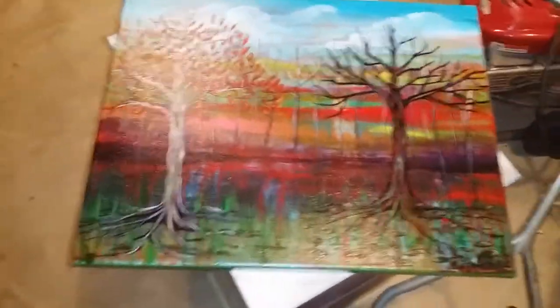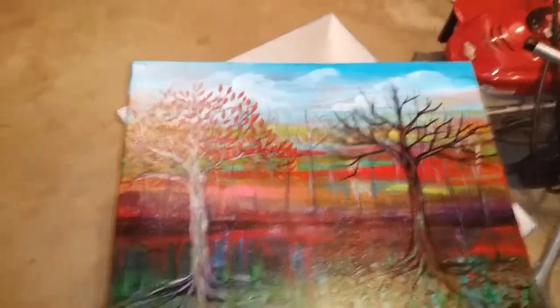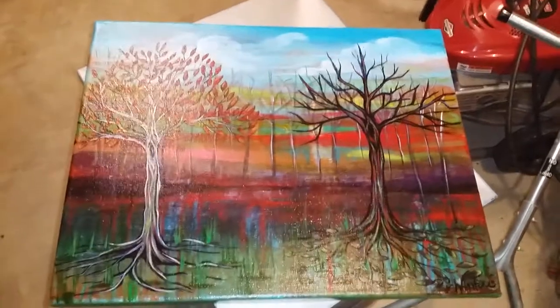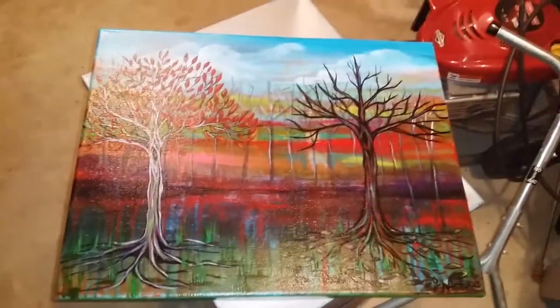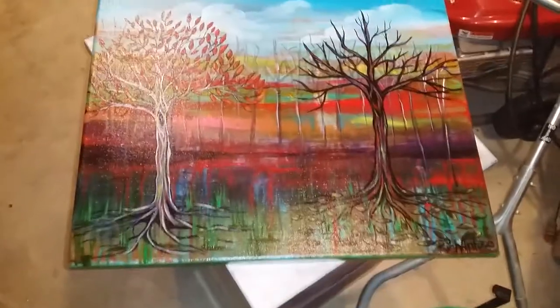Hello art friends, collectors, lovers, and all of that — social cam, YouTube, Facebook, or whatever platform you're watching this video from. This is the latest piece, number seven in commissions for the end of the year that I have to finish.